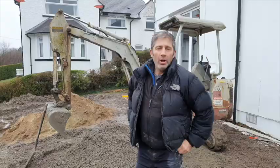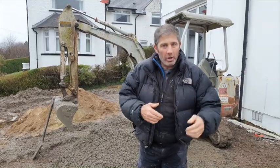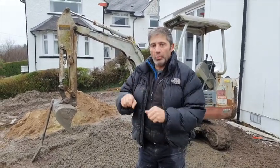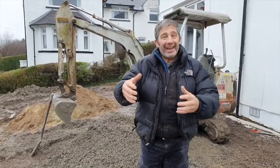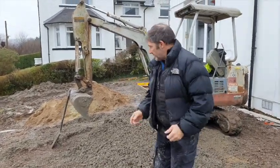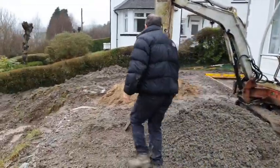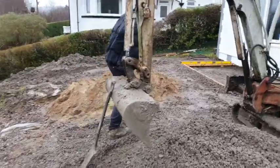We haven't got the mixer with us — that's at our current location; we finished that job down there and should have brought it up. We can get concrete into the garden from a mix, so we've had to carry all the aggregate goods up with us. We need to mix it up a bit more — come and have a look at where we're going to be placing it.